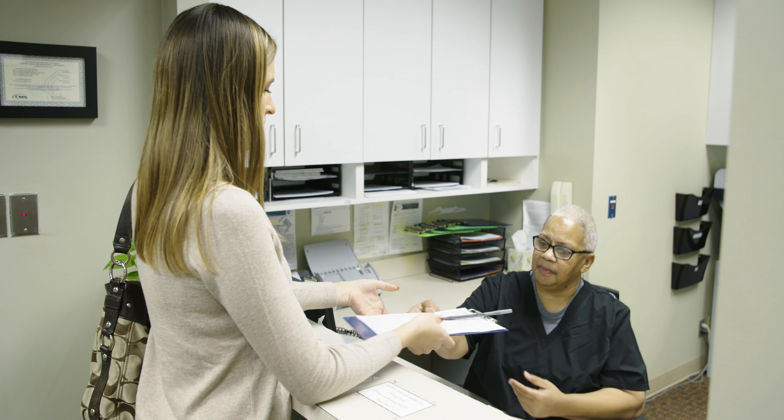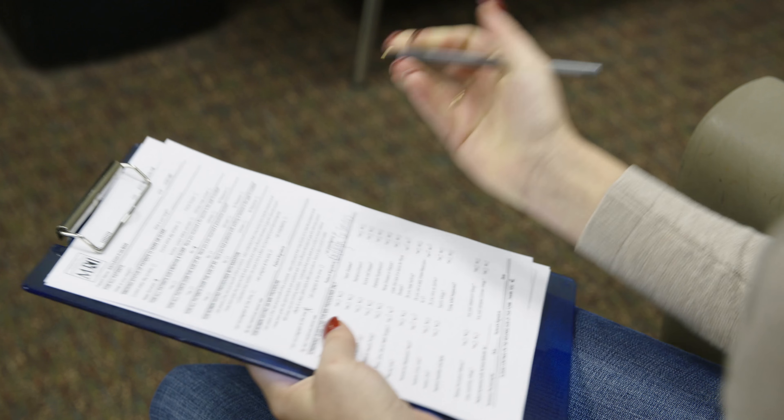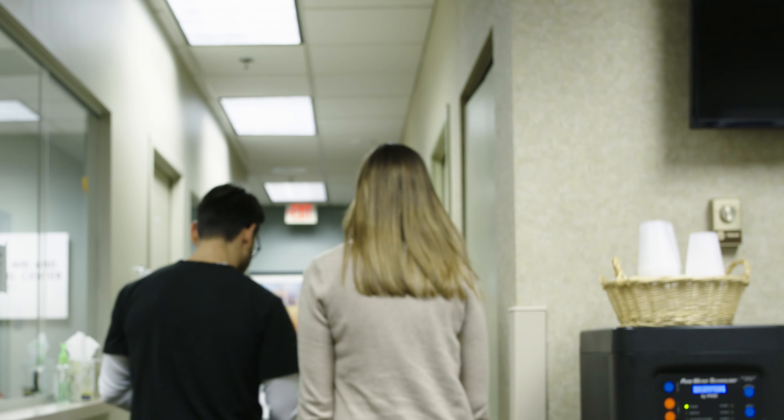Once you arrive at your appointment, you register at the front desk and are given consent forms to fill out. You meet with the technologist to go over your consent forms and review your medical history.